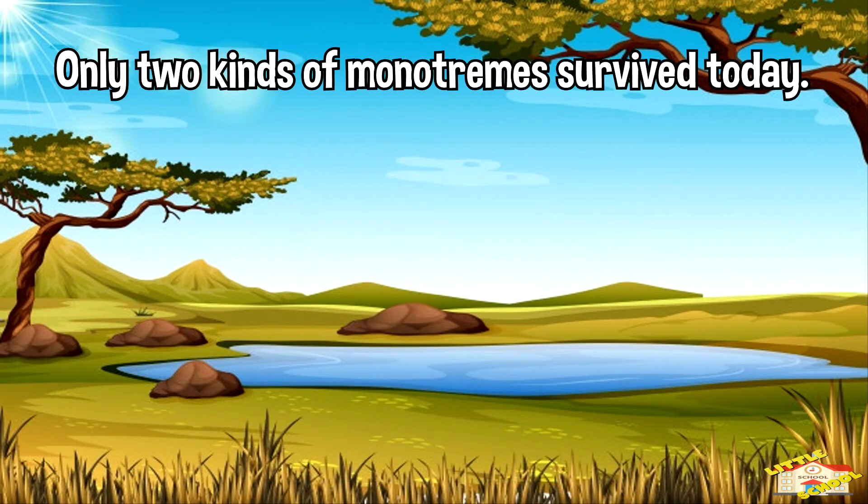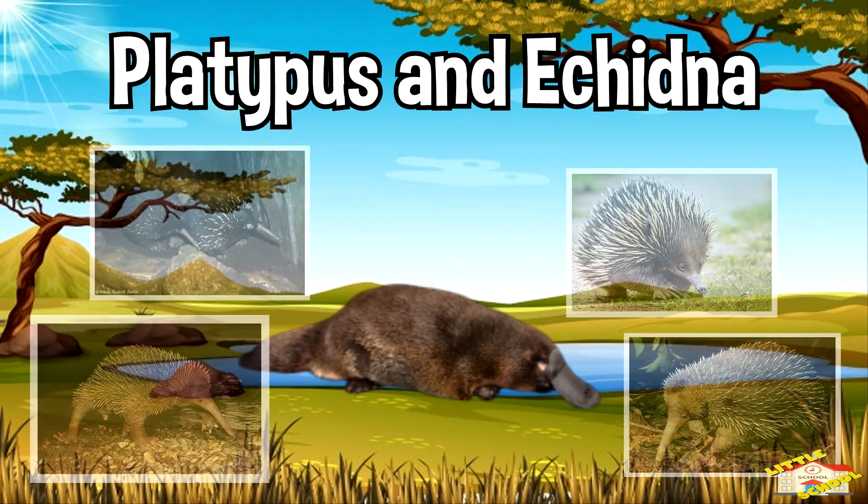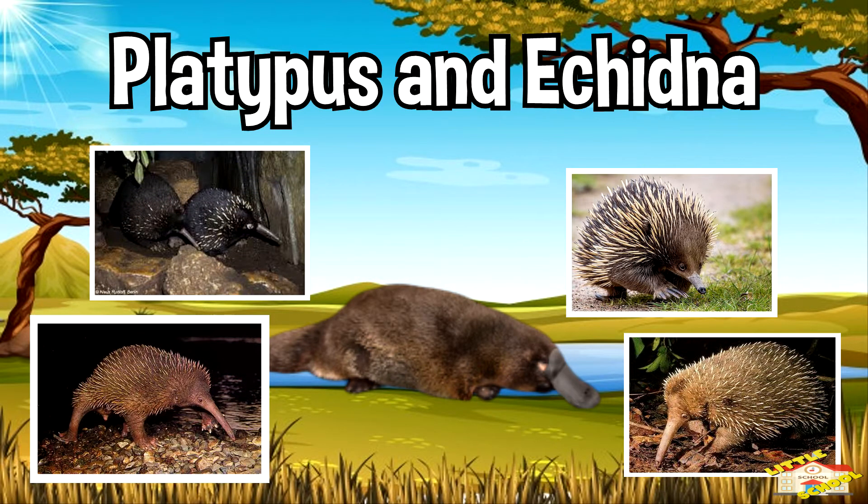There are only two kinds of monotreme that survive today: the platypus, which is native to Australia, and the echidnas, found in Australia, New Guinea, and nearby islands.